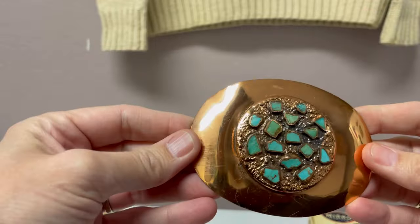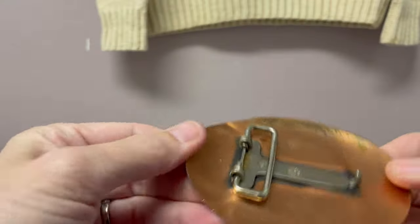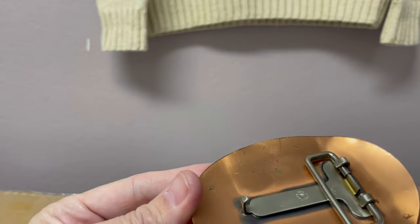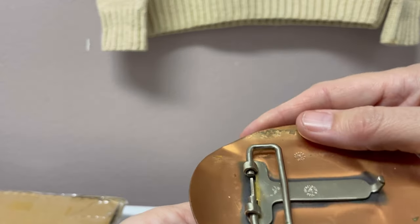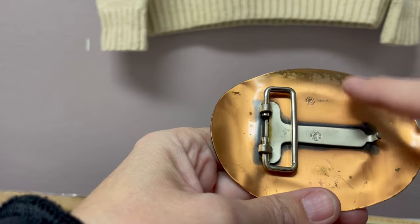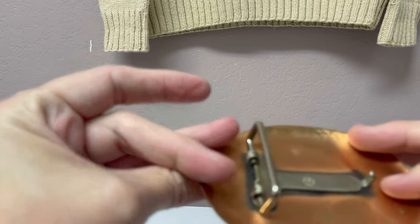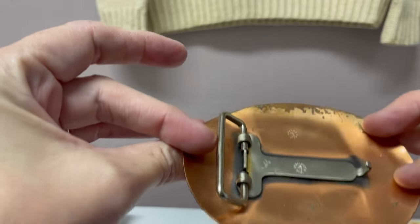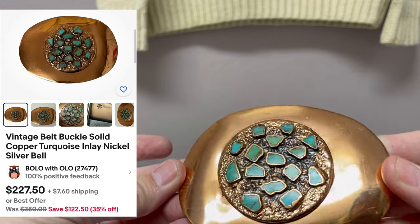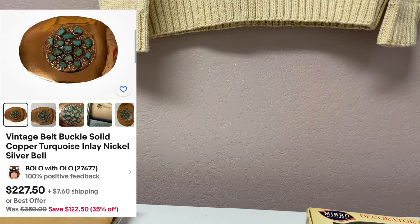I have a tendency to buy more when I hit free shipping. But look at this belt buckle — how cool is that? It says 'solid copper' and 'nickel silver.' So nickel silver and solid copper — I'm going to have to look that up. I'm going to say it's probably vintage. Handmade, maybe. How cool is that? I love it. Let's see what else we got.